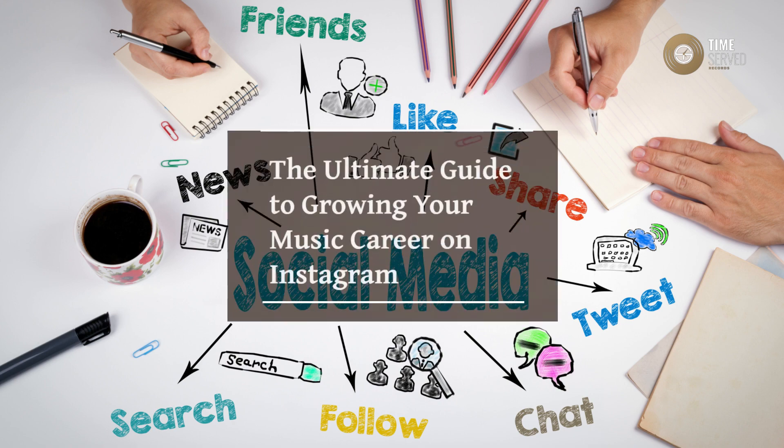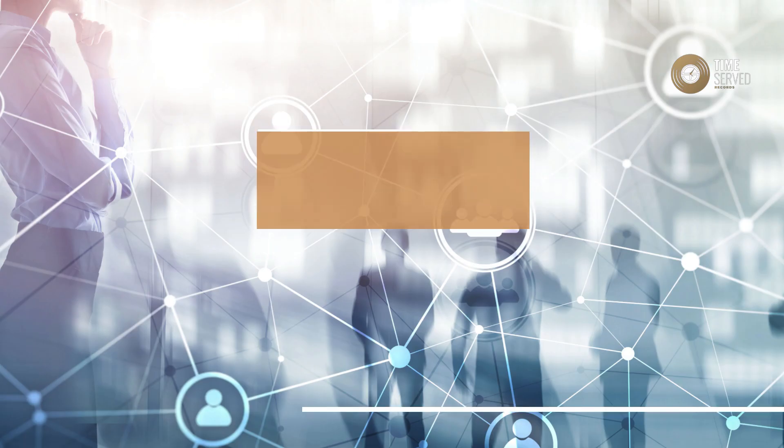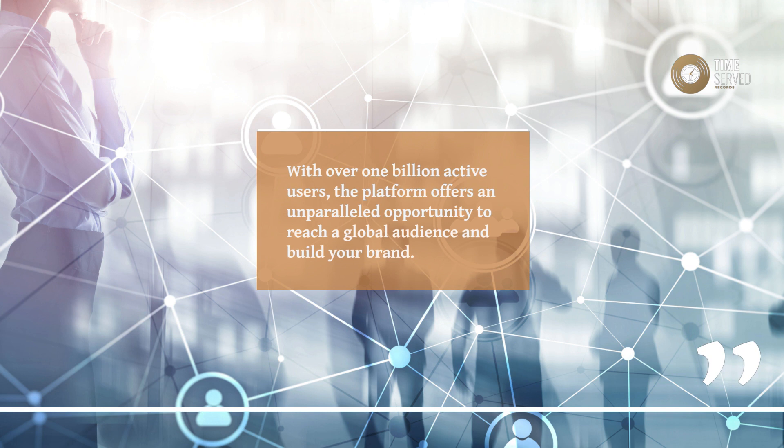The Ultimate Guide to Growing Your Music Career on Instagram. With over 1 billion active users, the platform offers an unparalleled opportunity to reach a global audience and build your brand.